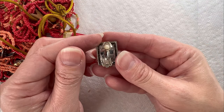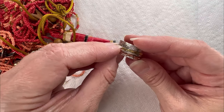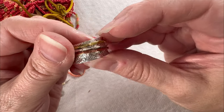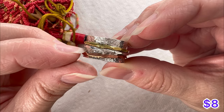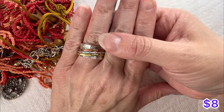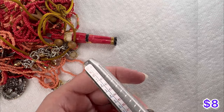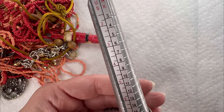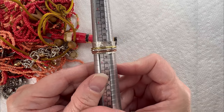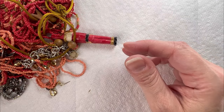Got a clip earring here. This is stamped 925 on the inside. You have that tri-tone metal — so you get the gold, the silver, and the rose gold. Cute little ring here. This one I would say is about a 7 and a half to 7 and three-quarters. It's a cute ring.